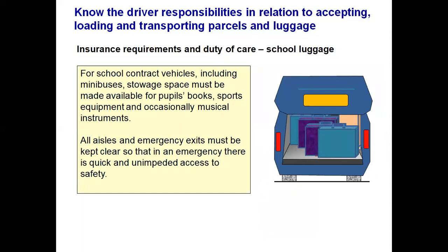For school contract vehicles, including minibuses, stowage space must be made available for pupils' books, sports equipment and occasionally musical instruments for after-school activities. All aisles and exits must be kept clear so that in an emergency there is quick and unimpeded access to safety, and children can get out of the vehicle quickly and safely.